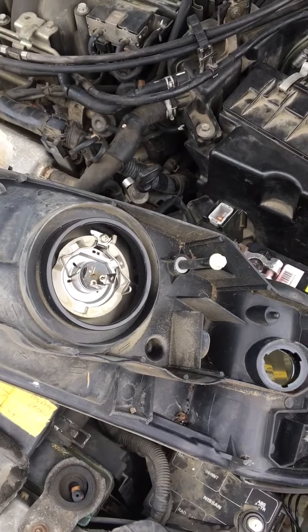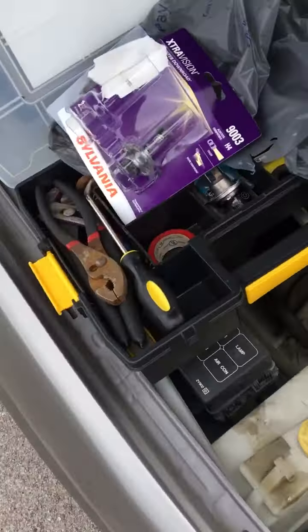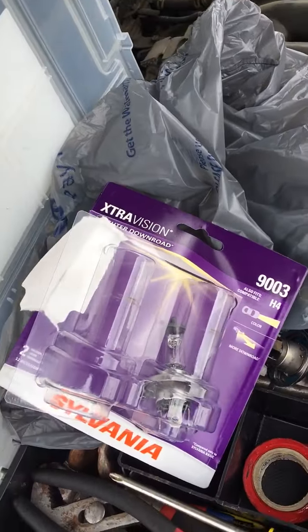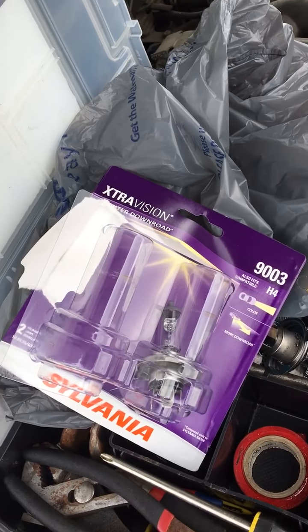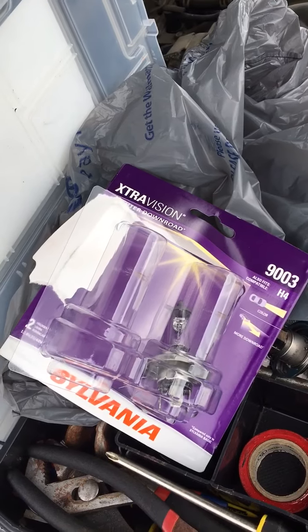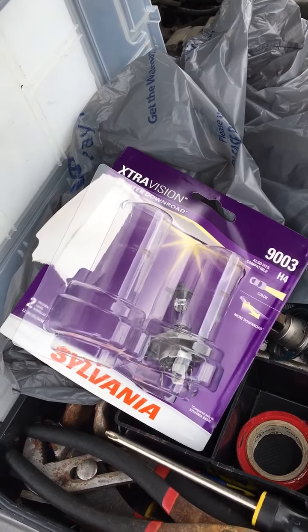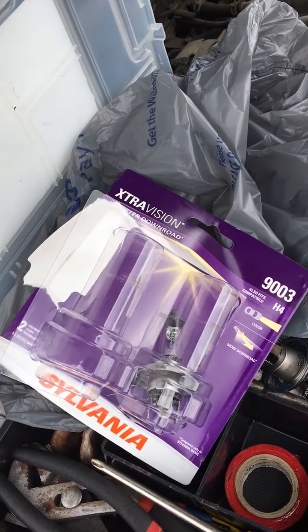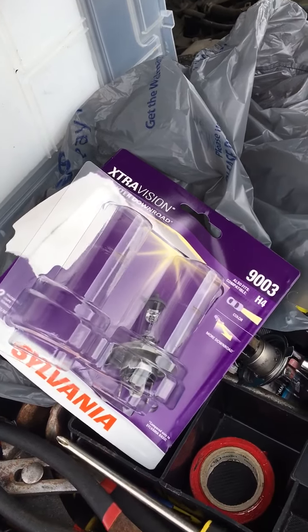The other light was working but it's a dimmer light, and I bought one that was a brighter version. This is a Sylvania from Walmart — a brighter version of the same bulb. They also had a really bright one but it was quite a bit more expensive. This one's about 20 bucks for two and the really bright ones are like 40-some dollars, so this was a nice upgrade from the factory install.